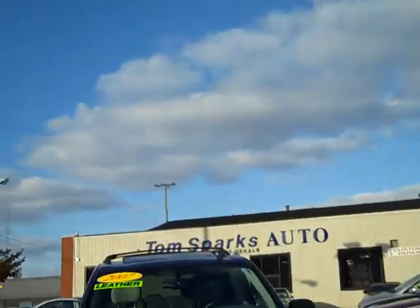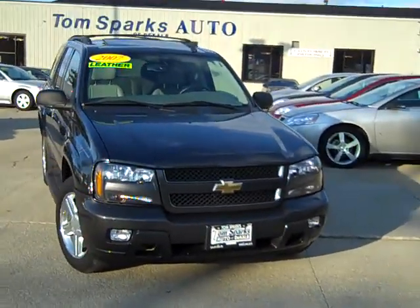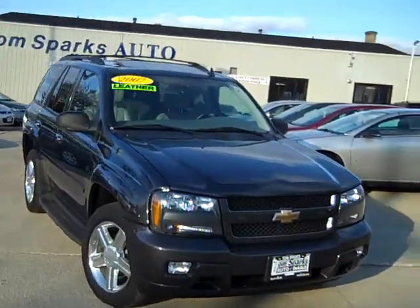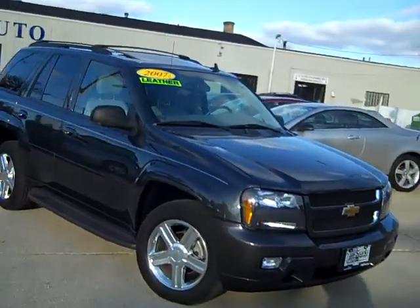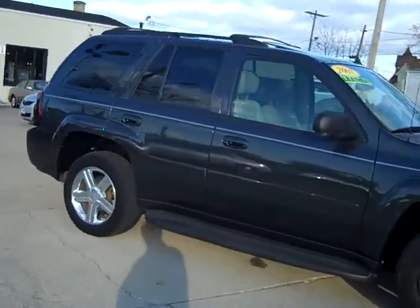Need to get down here now. Would you check this out? 2007 Chevy Trailblazer LT, 4-wheel drive, 4.2 liter, 6-cylinders, inline 6.